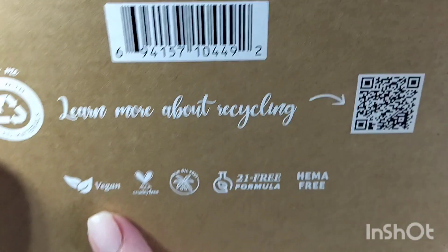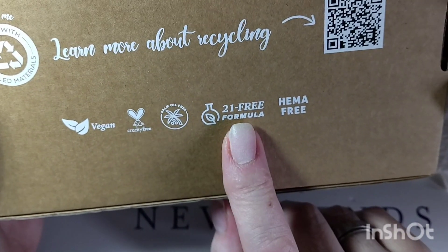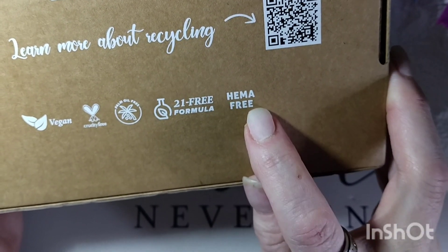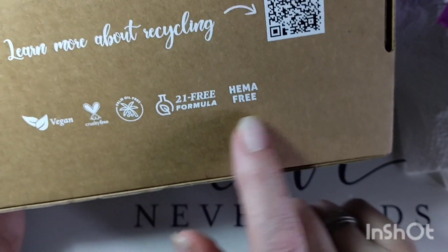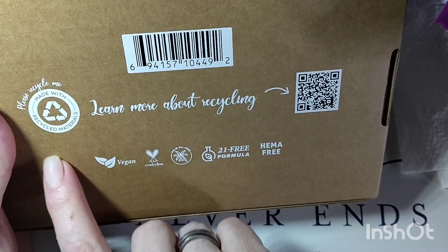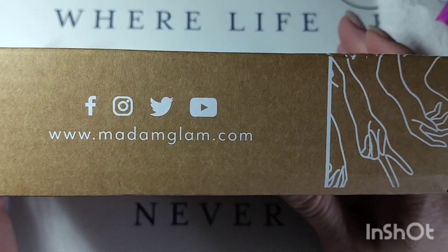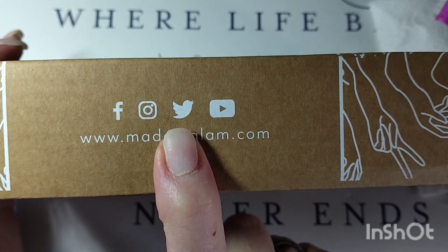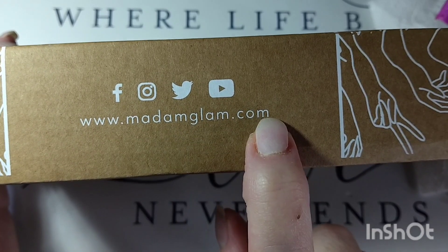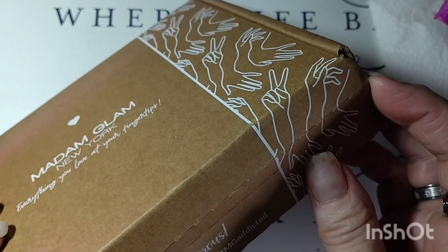On the back it says they're vegan, cruelty-free, palm oil free, 21-formula free, and also HEMA-free. HEMA is one of the chemicals that creates allergic reactions, so there are none of those harsh chemicals in there. Also, the box is made with recyclable materials. They're on Facebook, Instagram, X (formerly Twitter), and YouTube — their website is there too. Go check them out; they're an amazing company.